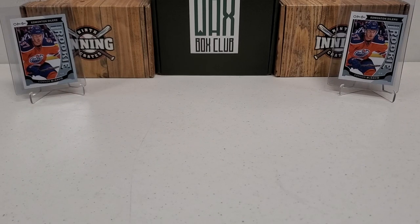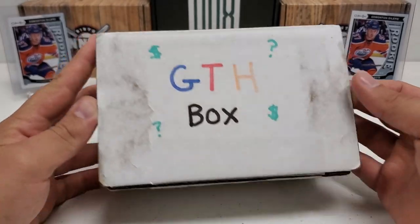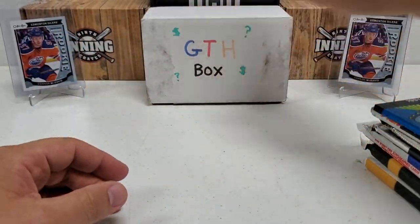Hey, what's up guys? Grown the Hobby coming back to you guys with another hockey break. There it is, the GTH box. It's back — the hockey edition again. Let's take a peek and see what our eight-ish packs are going to be for today.